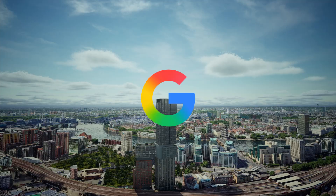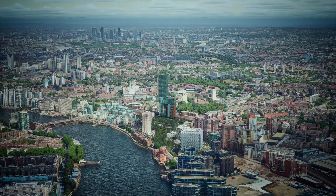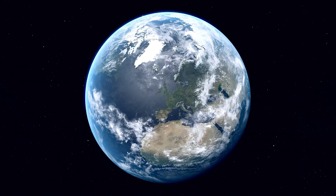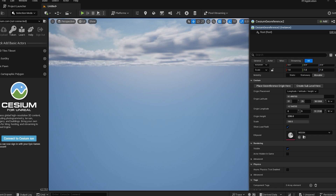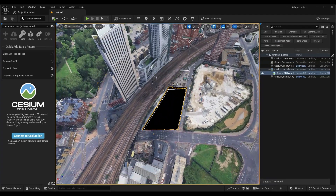By integrating Google's photorealistic 3D tiles and converting them into Cesium format, we were able to accurately recreate the building's real-world context. The project sits right at the heart of London, and through exact latitude-longitude placement, we've masked the existing geometry to place our custom 3D model precisely into its future location.